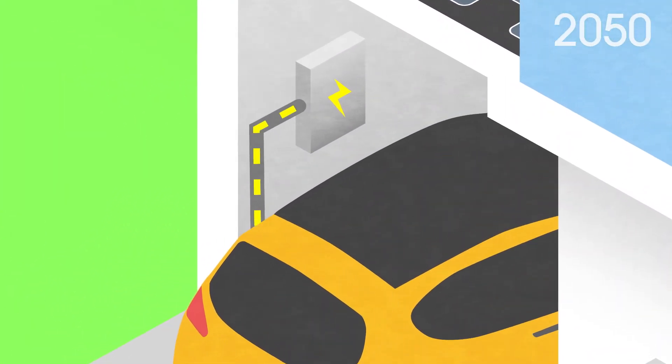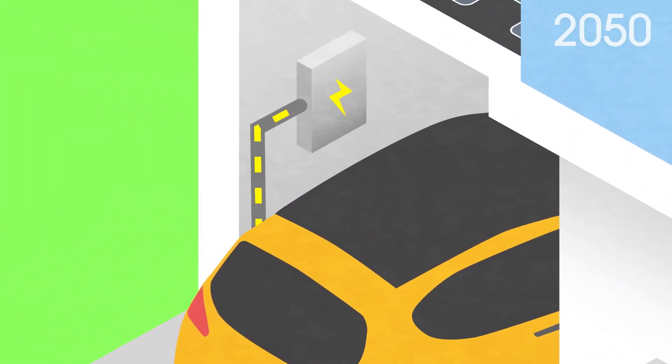Your home battery system also charged your driverless electric vehicle overnight, which takes you to the zero-emission grocery store to buy barbecue supplies.